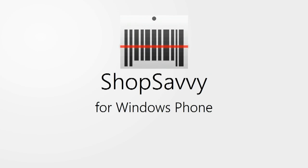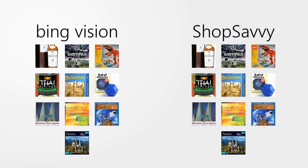How does ShopSavvy compare to other barcode scanners on Windows Phone? To answer this, we've set up a little experiment: scanning identical items using ShopSavvy and BingVision.